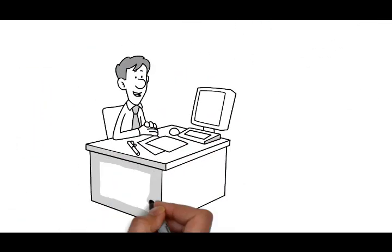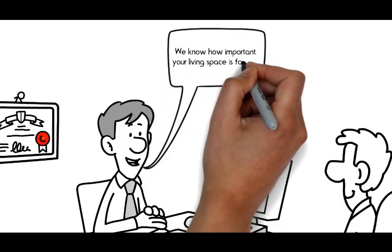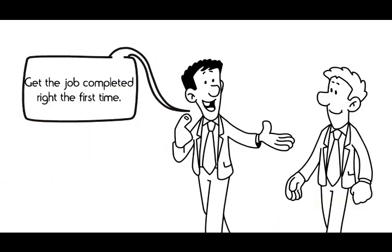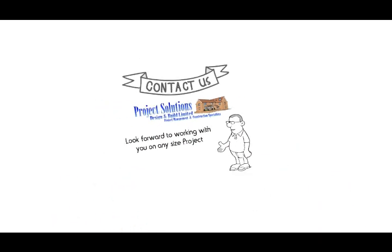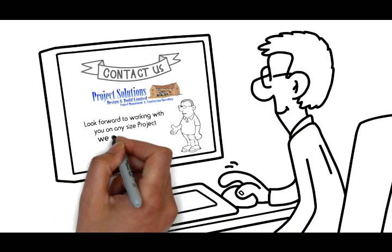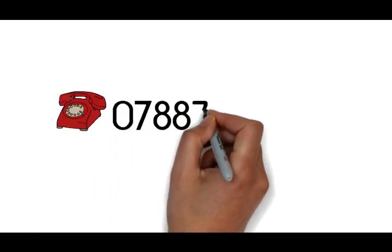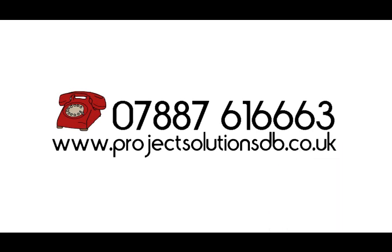As a building company of 25 years experience, we know how important your living space is and how important it is for our clients to get the job completed right the first time. Contact us today — we look forward to working with you on any size project so that we can give you true and honest advice about what to do next. Call us now on 07887 616 663 or visit our website at www.projectsolutionsdb.co.uk